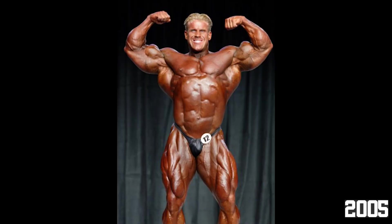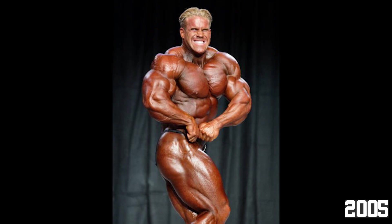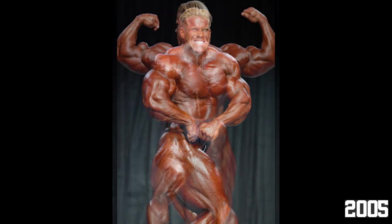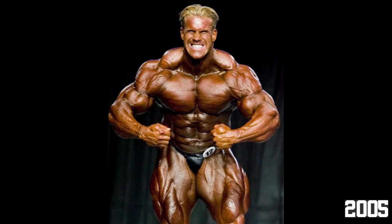Going into the top 3, we have Jay's 2005 version. You may be wondering how is 05 better than 06? Looking at pictures, you'll notice that his midsection was much thinner, his quads looked more deeply separated, and overall he brought better condition. He looked super rock hard and grainy, showcasing insane fullness and amazing proportions. Of course, like 03 and 04, Ronnie Coleman overshadowed Jay's amazing package, which is unfortunate since this was one of his best physiques in my opinion.